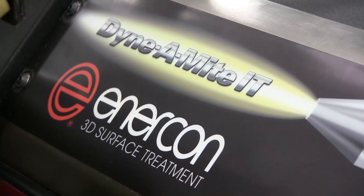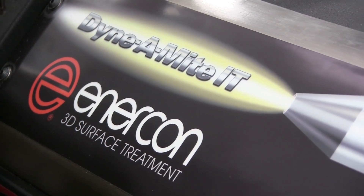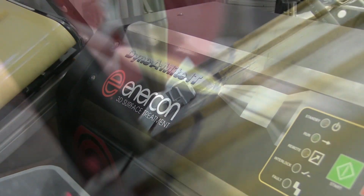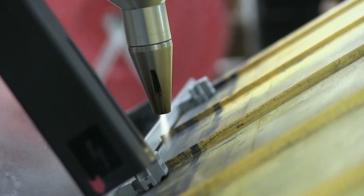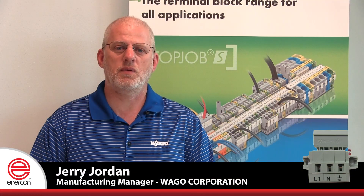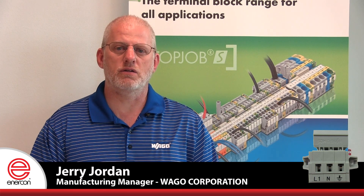Working here at WAGO and dealing with Enercon, I find that they're a very professional organization. They're very dedicated to the customers and dedicated to the products they manufacture. They've provided us here at WAGO with a great tool that helps us maintain the quality and the productivity that we are able to maintain here in Germantown.